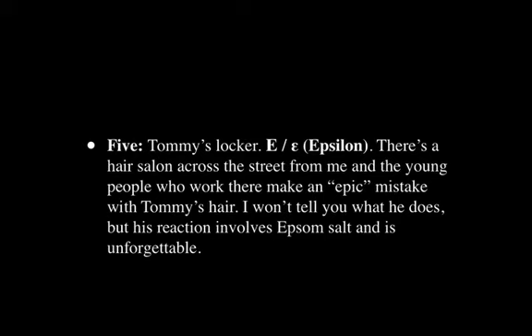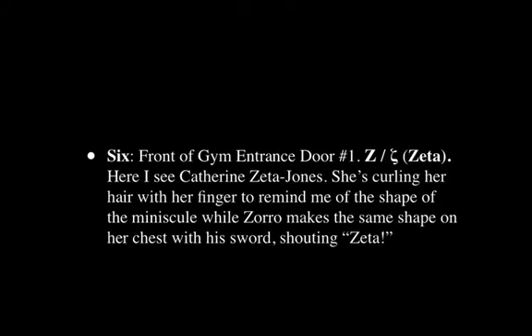Number five is Tommy's locker, and that's the letter Epsilon. Across the street from me there's a hair salon, and the young people who work there always make an epic mistake with Tommy's hair. His reaction involves Epsom salt, and it's totally unforgettable what he does. So Epsilon is very easily memorized.